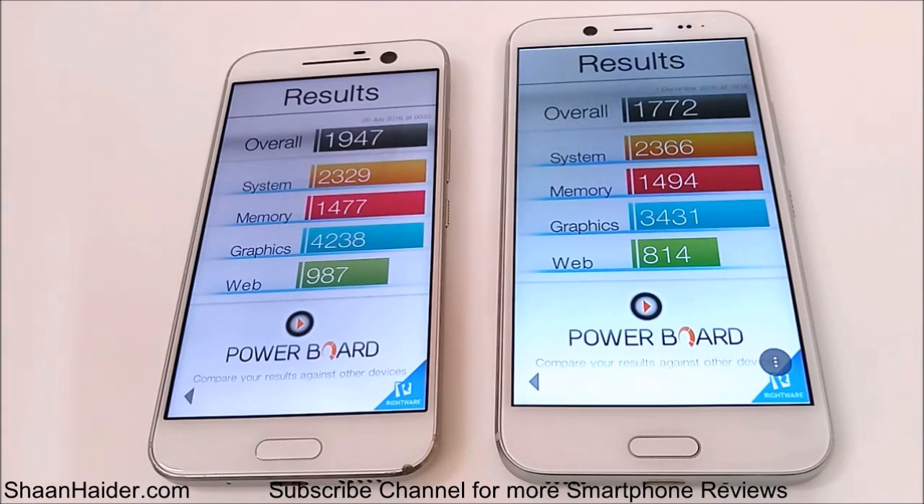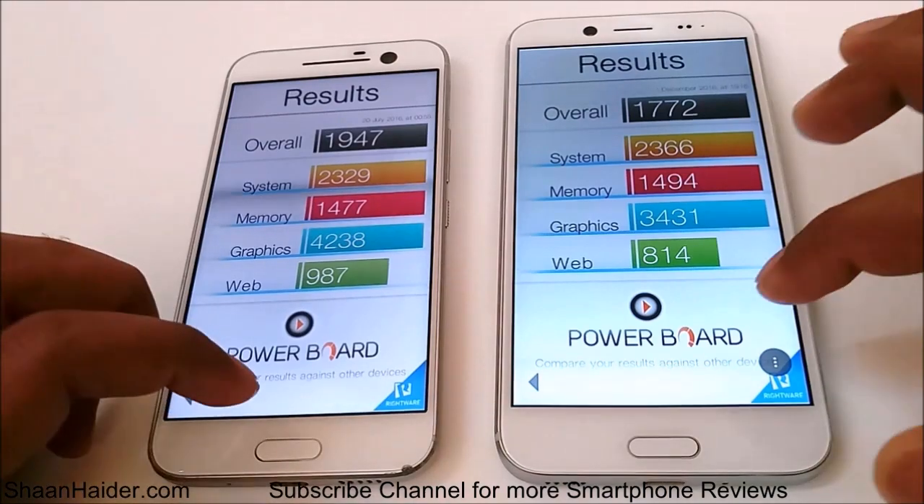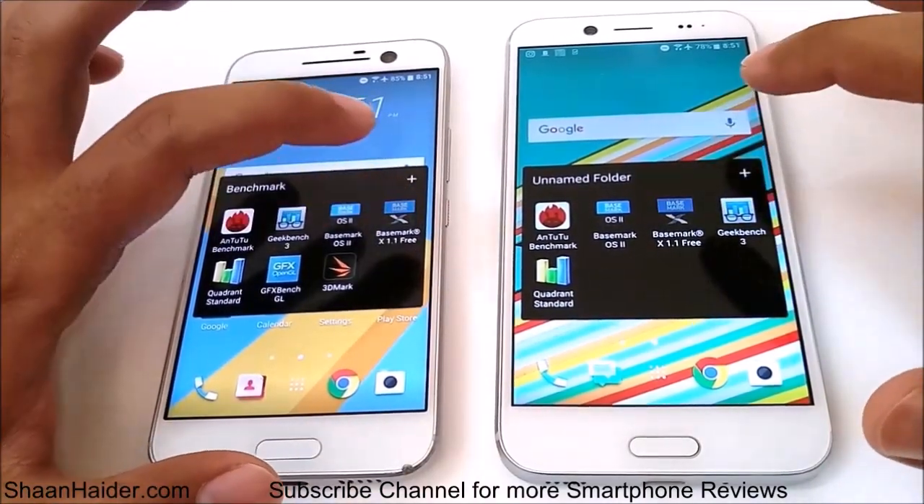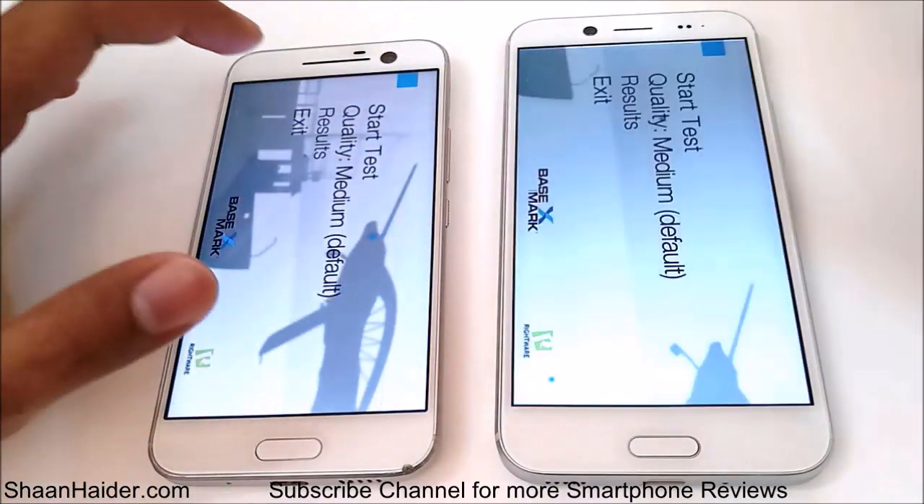You can see the results right here: for HTC 10 overall it's 1,947 and for HTC Bolt or HTC 10 EVO it's 1,772, so the difference is not huge but the winner is still HTC 10. Looking at individual scores, there is not much difference in system memory and web browsing, but when it comes to graphics it's a big gap — because of the better GPU, Adreno 530 in HTC 10 versus Adreno 430 in HTC Bolt. So the winner is HTC 10. Now let's go to Basemark X, which is a gaming benchmarking test.